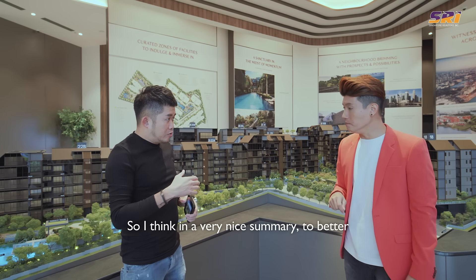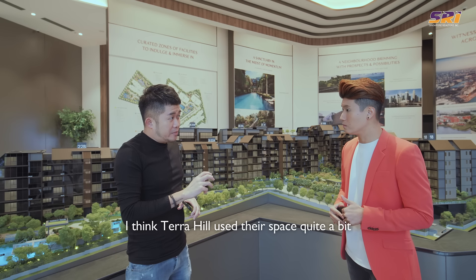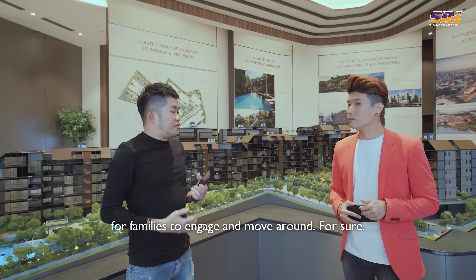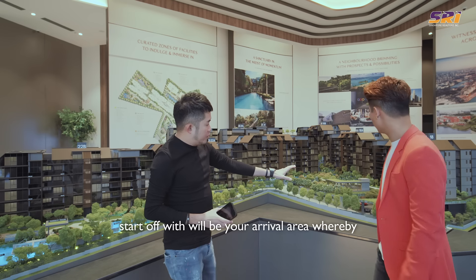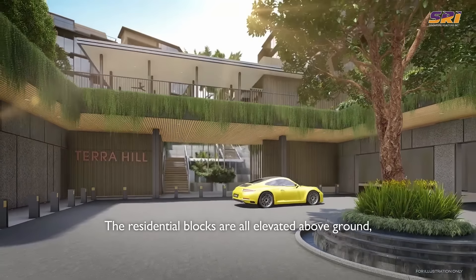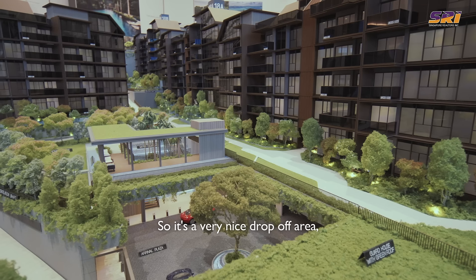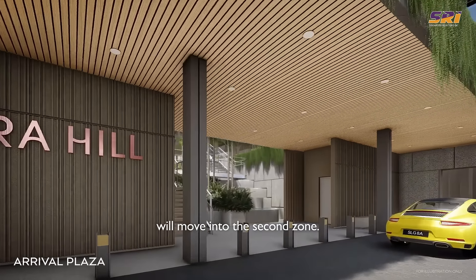In a nice summary, Terra Hill uses its space very well — buyers today prefer sufficient facilities with big enough spaces and lawns for families to move around. We have a total of six zones. Starting with the arrival area: as the car drives through, the residential blocks are all elevated above ground, so there's a lot of privacy and people driving in don't see into the first-storey units — very thoughtful. It's a very nice drop-off area, very grand with a tree in the middle, and as guests drop off they move into the second zone.